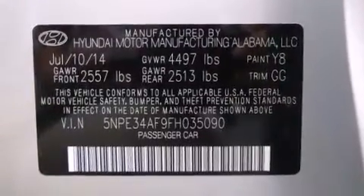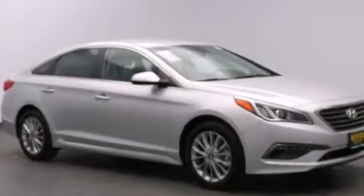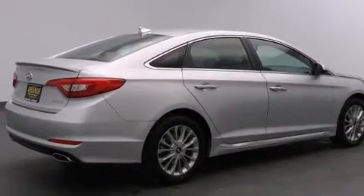The HomeLink transceiver can be programmed to use the same frequency as your remote opening devices, such as the garage door, the entry gate, or even the living room lights, enabling you to control them right from the driver's seat.